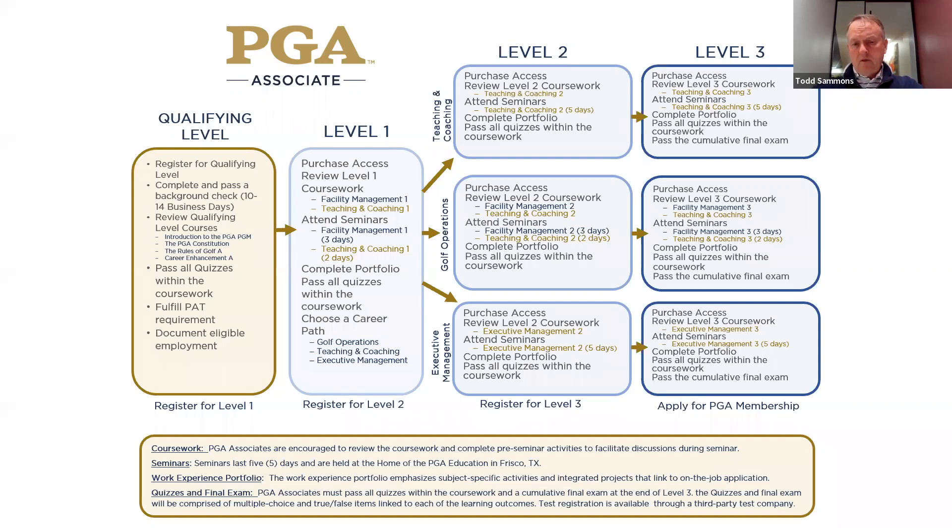We used to say that the testing would catch them, but now we say the portfolio is going to catch them. If they don't do the portfolio the way it's set out to be done and they don't measure up, it's going to be sent back. They do have to wait — if a portfolio is sent back, they have to wait 30 days to resubmit it. So there are consequences on both sides.